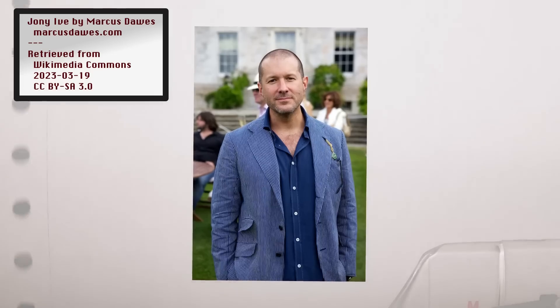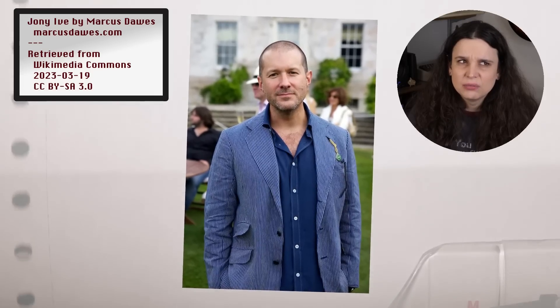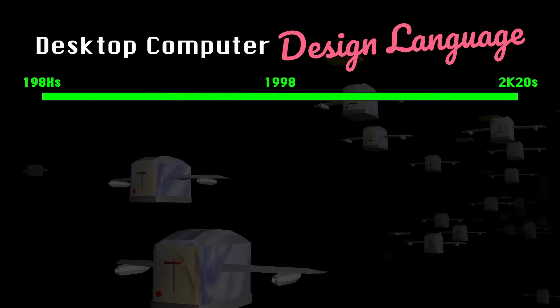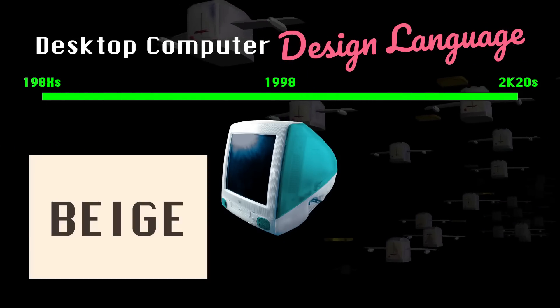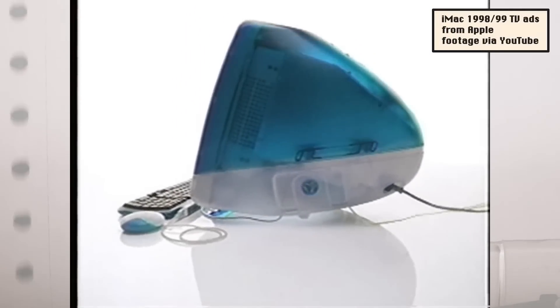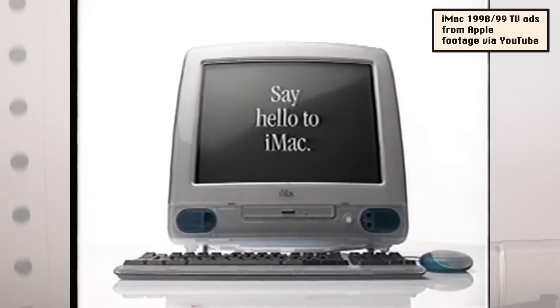If you couldn't tell from my other videos, I grew up in the 1990s, and it was an interesting time for Apple, who almost went out of business before bringing Apple co-founder Steve Jobs back to the company. Steve Jobs scrapped a bunch of the old Macintosh models and, with the help of a crack industrial design team led by Jony Ive, released the iMac in 1998. You can roughly break down desktop computer design language into two categories: pre-iMac and post-iMac.